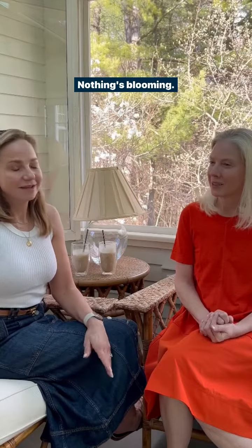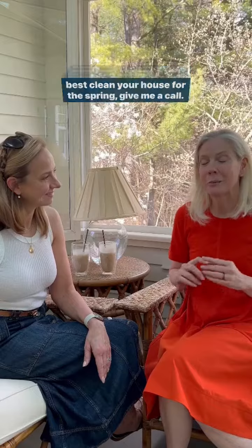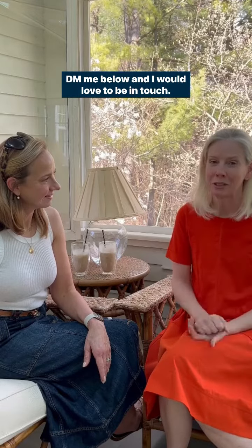If you have any questions or maybe want some tips on how to best clean your house for the spring, give me a call, DM me below, and I would love to be in touch.